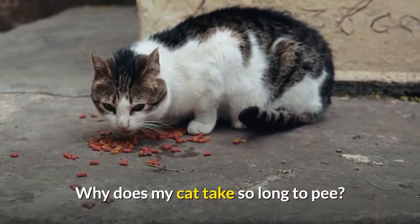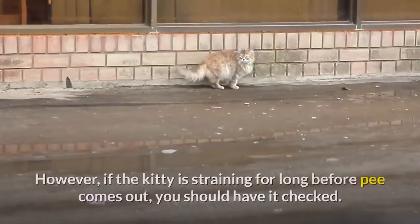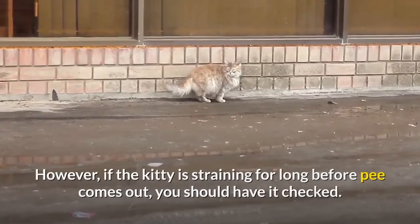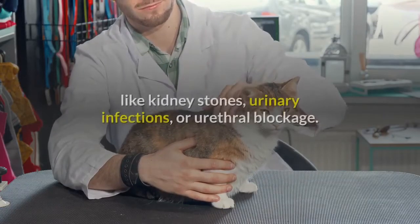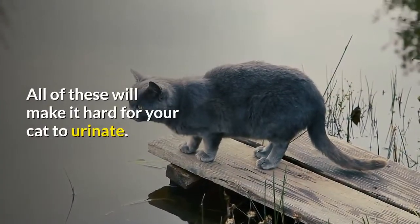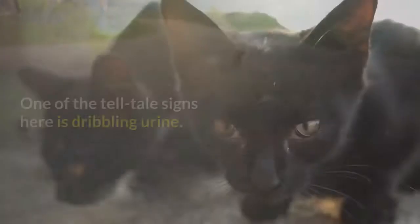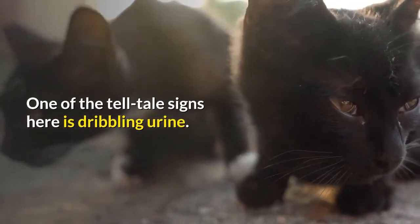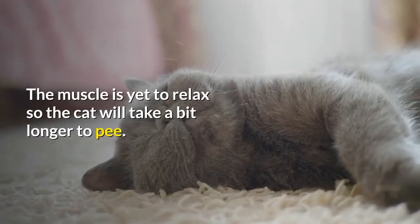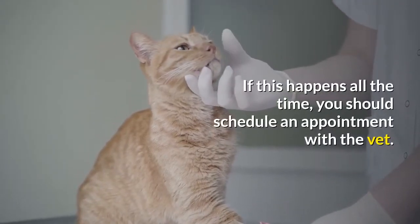Why does my cat take so long to pee? If your cat is peeing for a long time, it could mean the kitty ingested a lot of water. However, if the kitty is straining for a long time before pee comes out, you should have it checked. Your cat might be suffering from urinary problems like kidney stones, urinary infections, or urethral blockage, all of which make it hard to urinate. Watch out for poor bladder control — one tell-tale sign is dribbling urine, which happens when the kitty has to hold its bladder for too long. If this happens all the time, you should schedule an appointment with the vet.